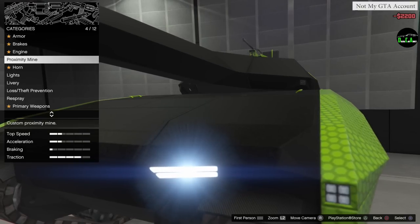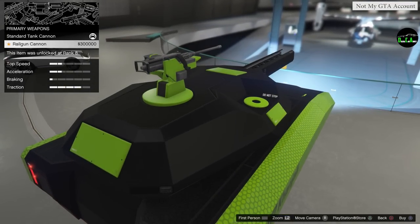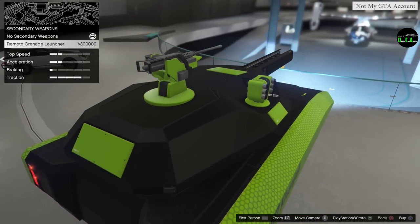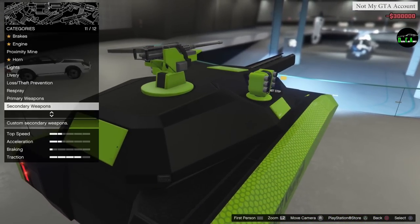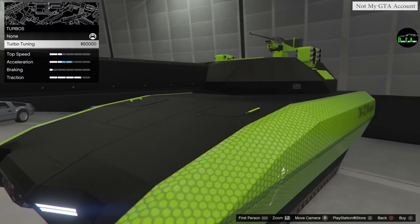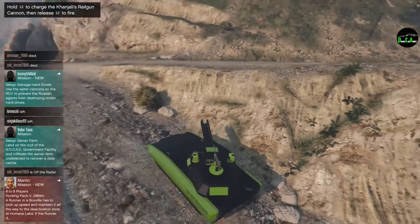Now for the fun stuff - the primary weapon is the railgun cannon, which Rockstar talked about on Twitter. You can upgrade it for 300,000 dollars - definitely want to do that. For secondary weapons there's a remote grenade launcher, similar to the Weaponized Tampa, also 300,000 dollars. There's also a turbo upgrade - just look at that acceleration stat; this thing must go really fast with that.